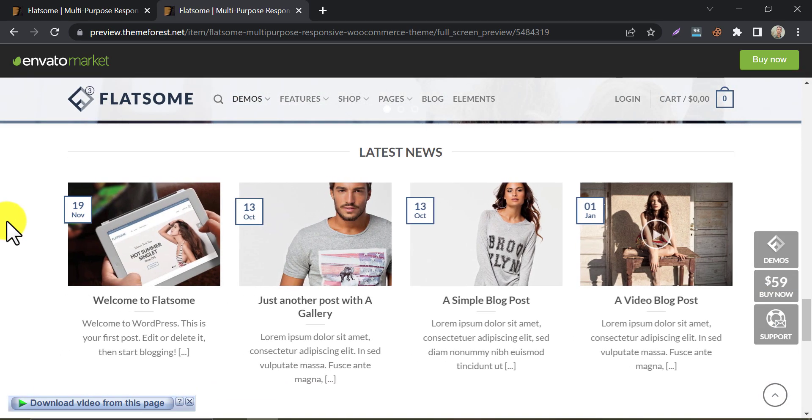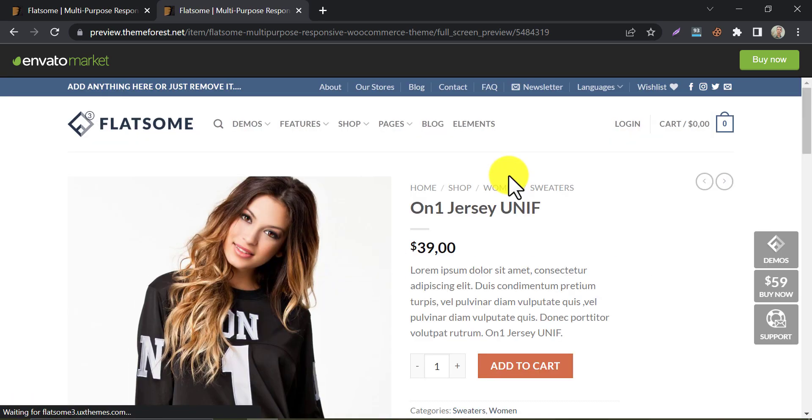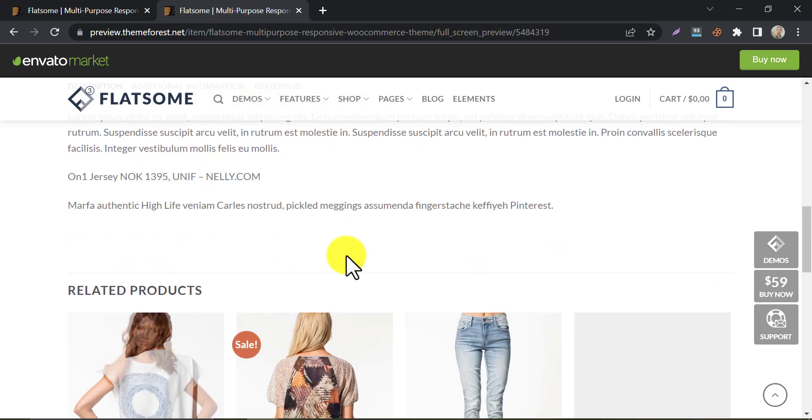You can also write blog posts on your website — it is a very good method of building trust. The product page contains all the features you need. It may be the best option for your website.